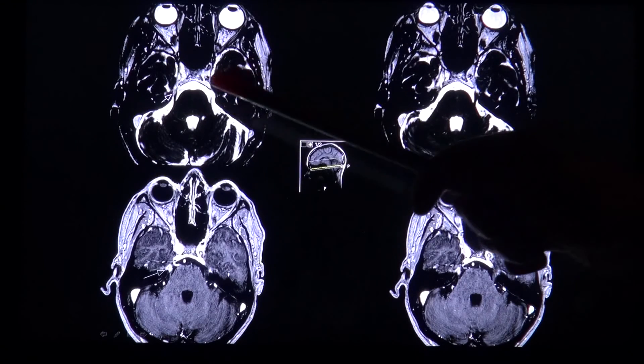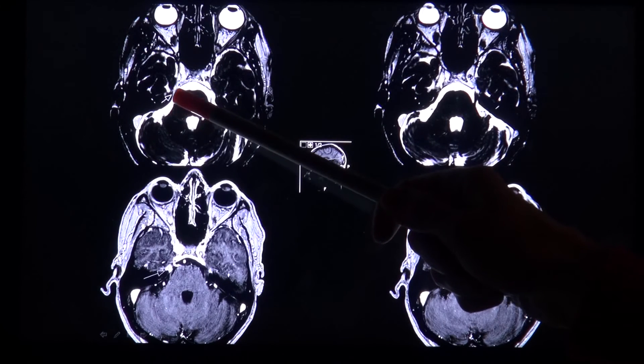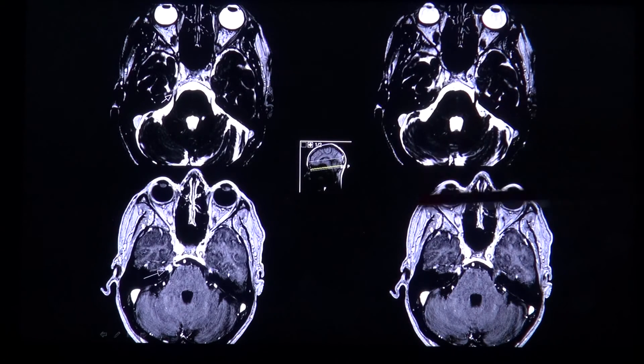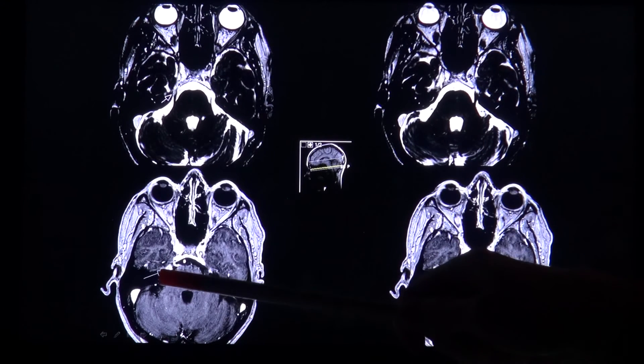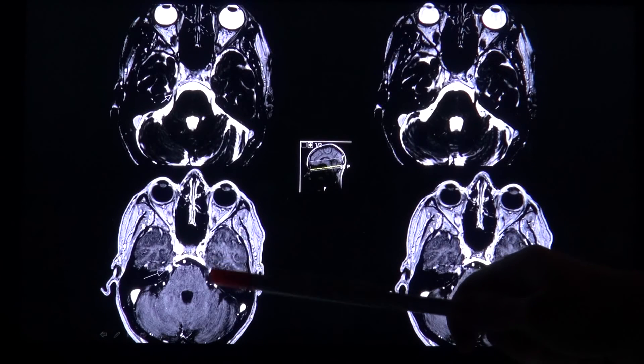Here you have another case where you see the right trigeminal nerve with a bright signal compared to the left side. After contrast application, you see that the nerve shows marked contrast enhancement, again compared to the contralateral side.